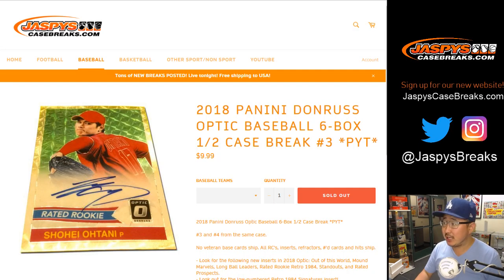Good evening everyone. Joe for jazbeescasebreaks.com with that 2018 Panini Donruss Optic Baseball 6 box half case, pick your team number 3 from jazbeescasebreaks.com.